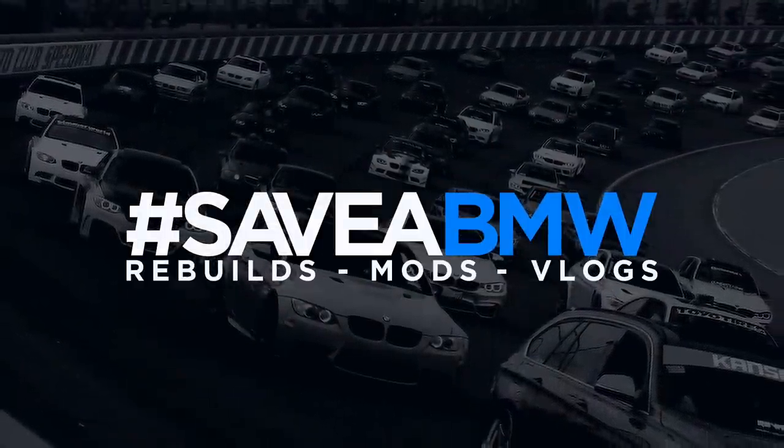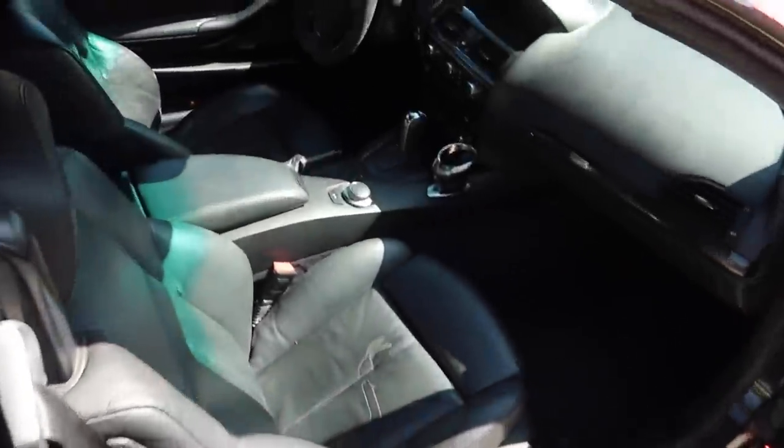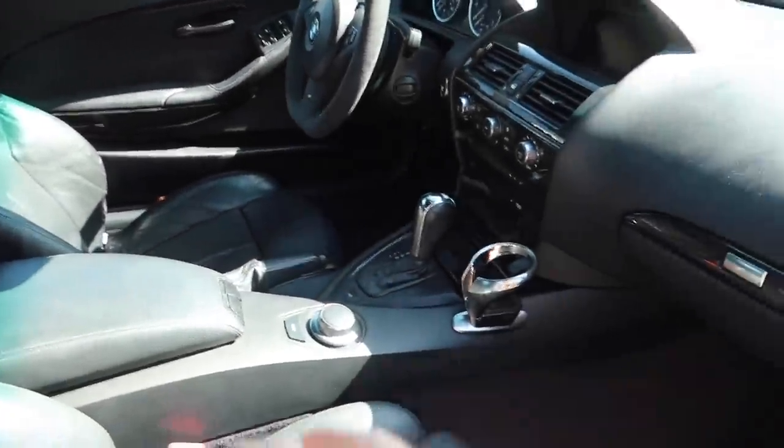Welcome back, guys. In today's video we're doing hidden features — specifically for this car. We're not actually building the car today, but it's nearly complete, so I'm making a hidden features video because there are a few things that are new about this car that the three series doesn't have. Unlike my other videos, this isn't a vlog — let's just get right into it.